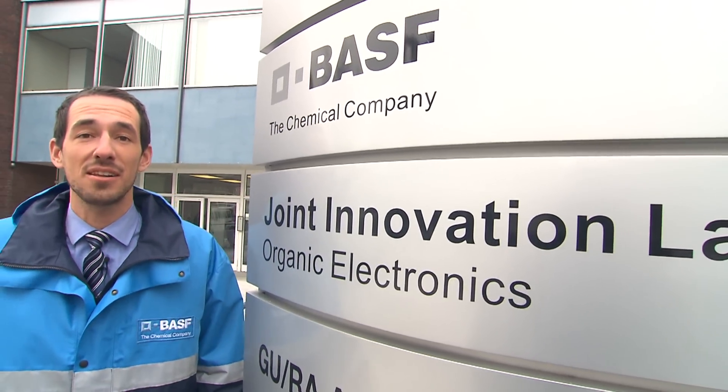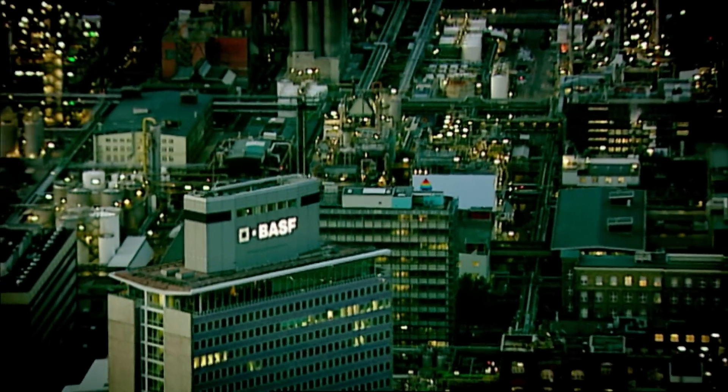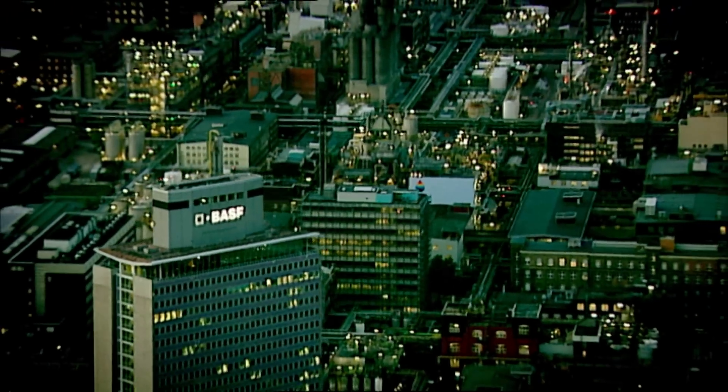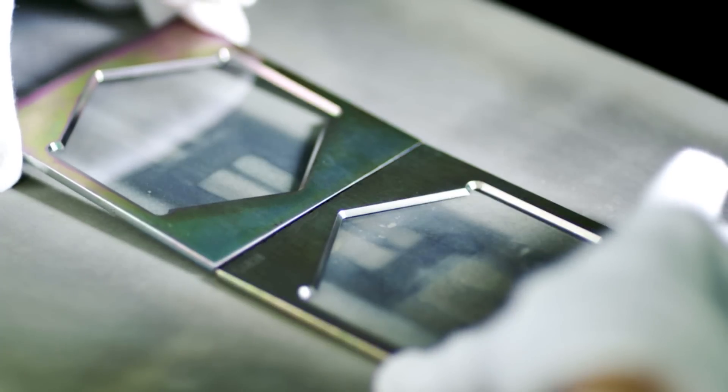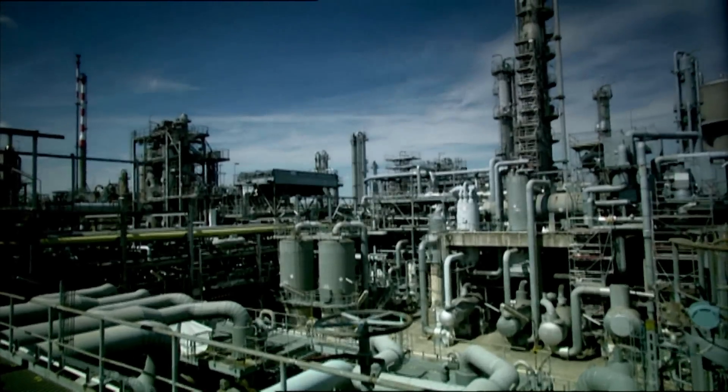BASF is the largest chemical company in the world and our business segments are plastics, performance chemicals — for example coatings or functional polymers — functional solutions such as construction chemicals, and certainly agricultural and oil and gas.